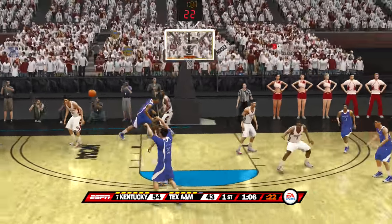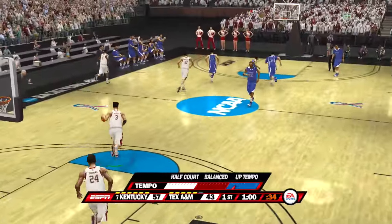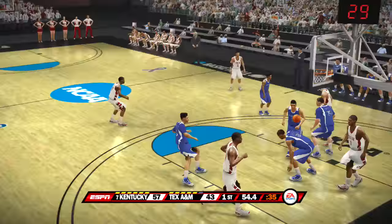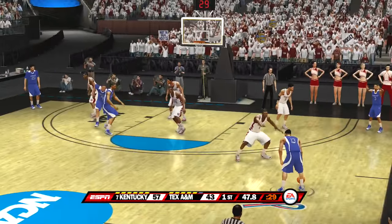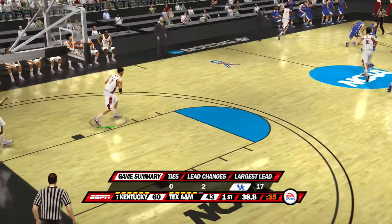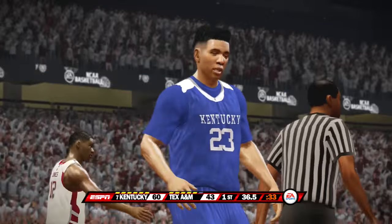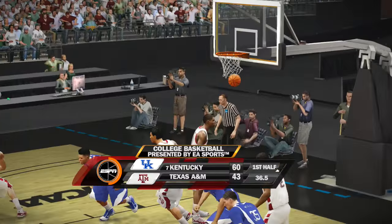They're working around the perimeter — knocked it down. He tries the three — scores it. Goal! Goal! Goal!